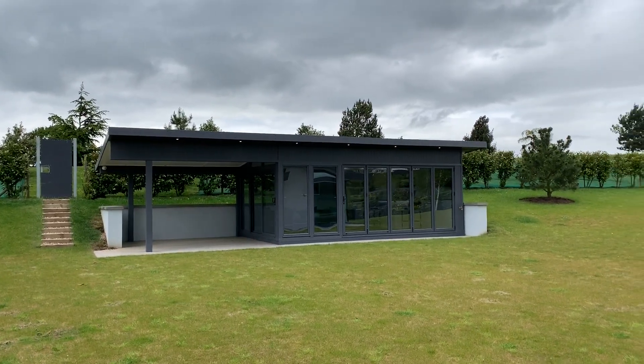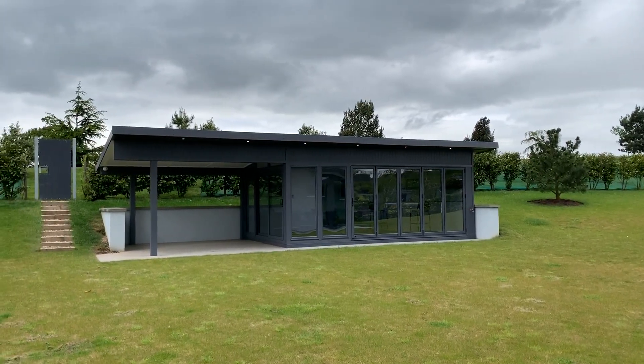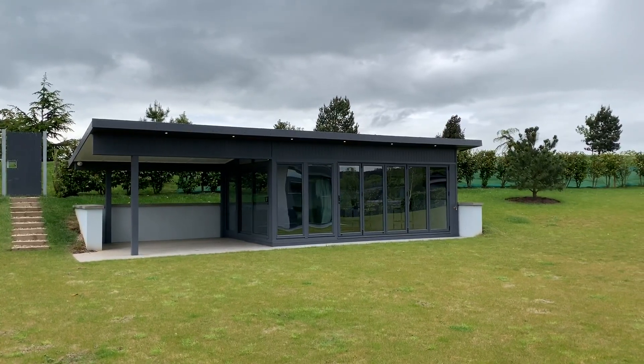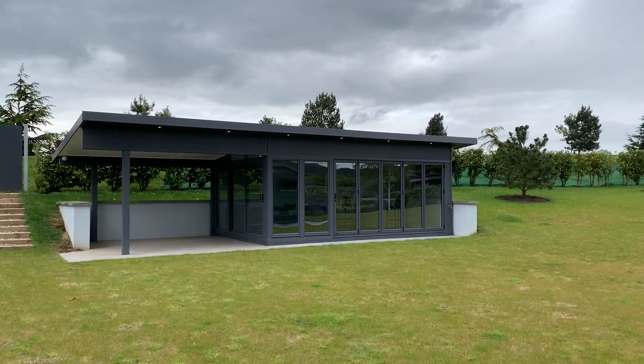Hello, Martin from Bakers Timber Buildings. I'm very excited to show you this project I'm super proud of, completed around the middle of last year. I've been working with the client for around two and a half years as part of a complete new build, and I'd just like to show you some of the detail that we've gone to on this one.